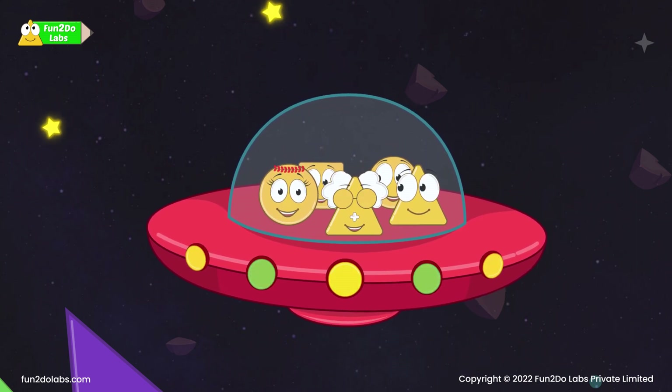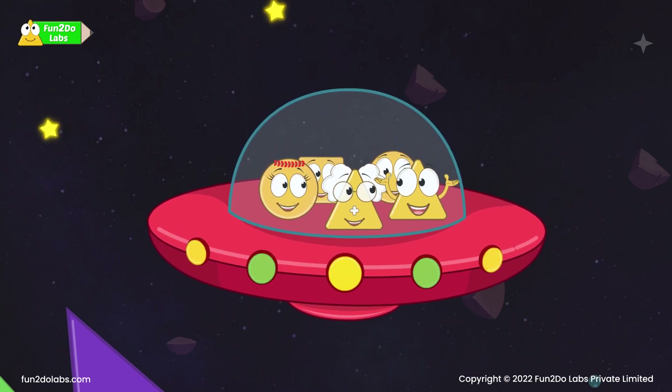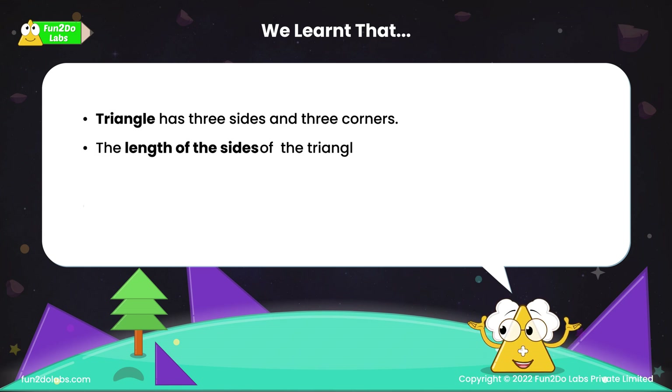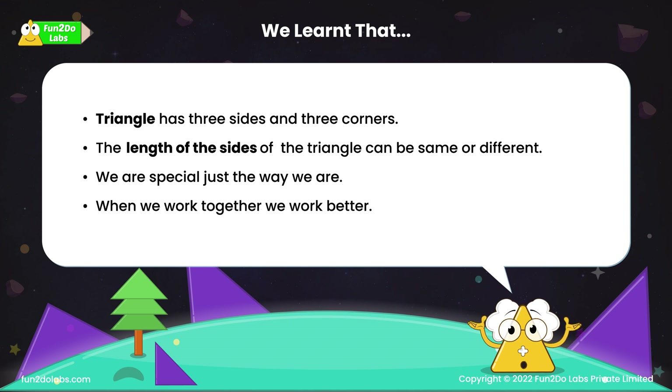Sira, you can't be us because you are special in your own way. We learned that a triangle has three sides and three corners. The length of the sides of a triangle can be the same or different. We are special just the way we are. When we work together, we work better.